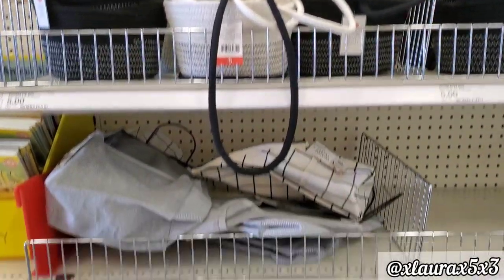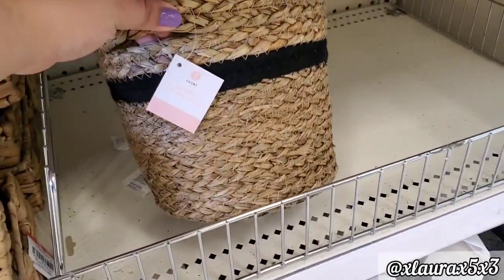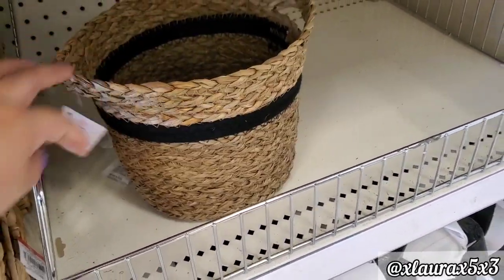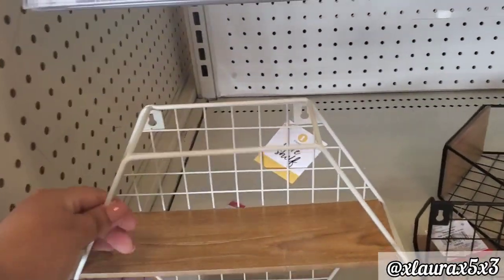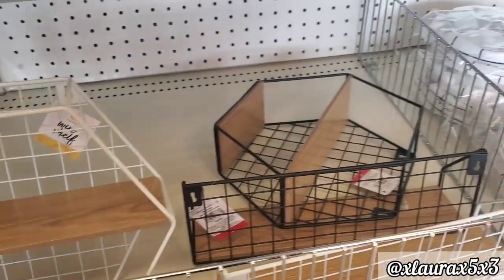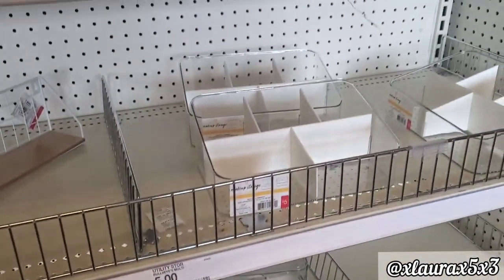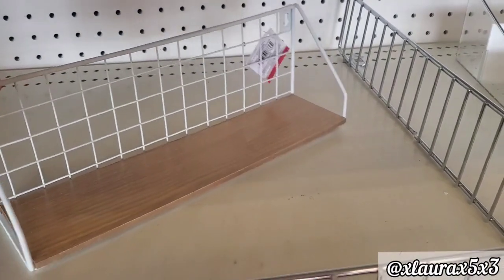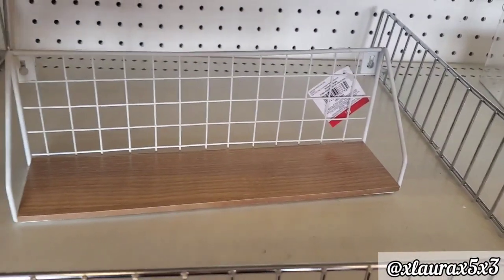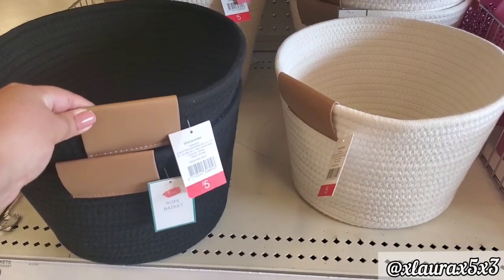Look at these baskets for $5 — black or white. Here's more of the organizers; they have the boxy one for $5 as well. Look at this basket, I thought it was kind of cute. These are $5, but I think you could get a bigger one at Dollar General. Look at these hexagon shelves — some people use them as tear trays for decor. Black or white, $5. And look at these baskets — I think I like these better for $5. The faux leather — like I told you guys, it's in.